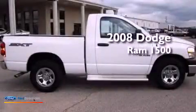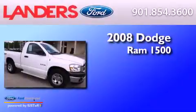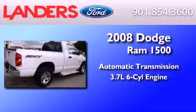This is a 2008 Dodge Ram 1500. This truck has an automatic transmission and a 3.7-liter V6.